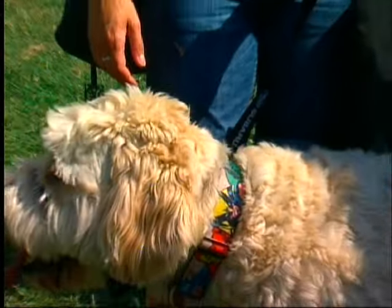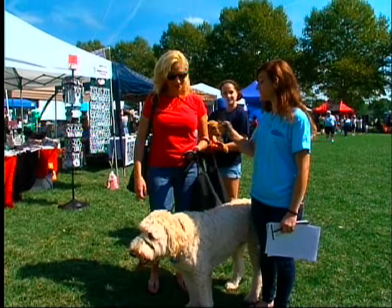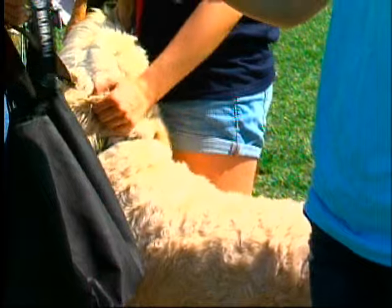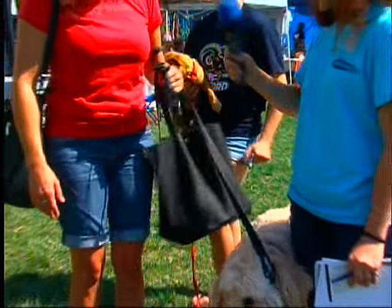I'm here with Julia, the owner of this lovely dog. He's a Golden Doodle named Cash. What does he like to do for fun? Swim. He is a huge swimmer with big webbed feet, and he will jump into any body of water they can find.